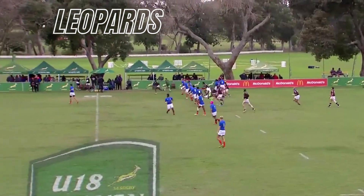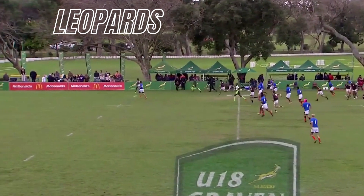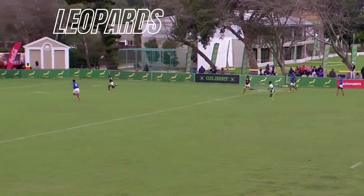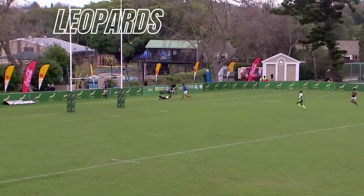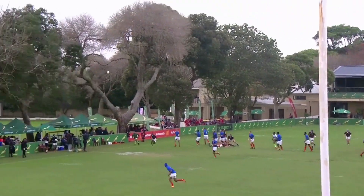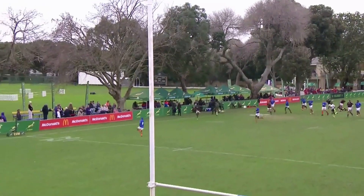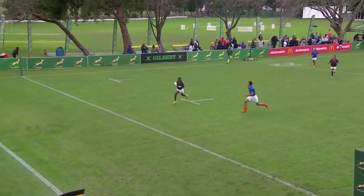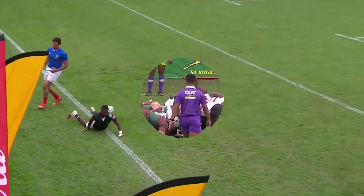Stierenkamp looks for the box kick — doesn't get much air time on it, but it bounced kindly for them and it's well collected by the flyer. Then a box kick from Colin Stierenkamp — weighted to perfection — stays in field. And as the rugby ball often does — unpredictable — taken by Tabor or Sukuniela, who works his way over the try line.